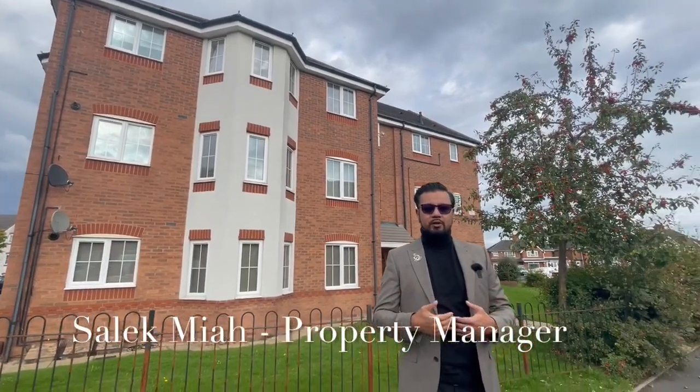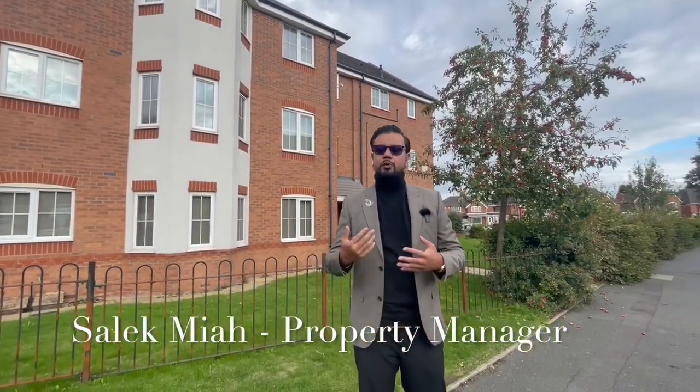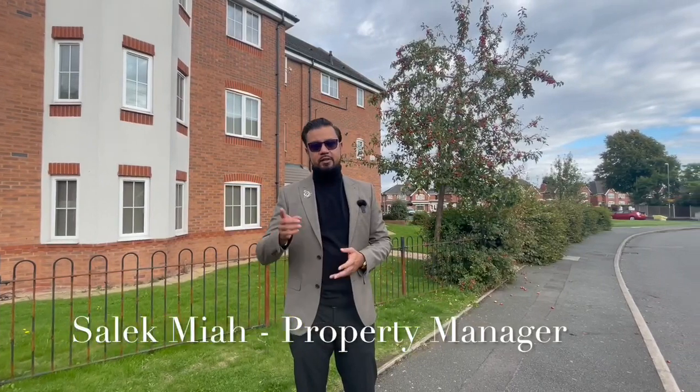So we'll take you through as a walkthrough video tour and show you the property. Hopefully we'll see you on the other side at the front door at the top of the stairs. Take care.